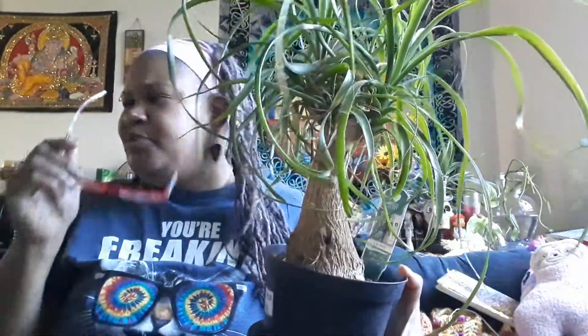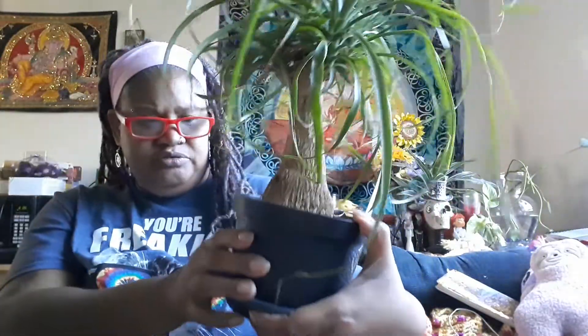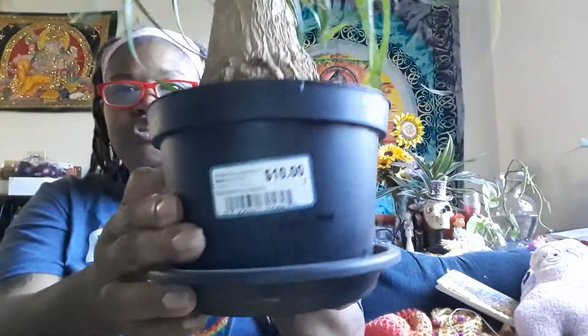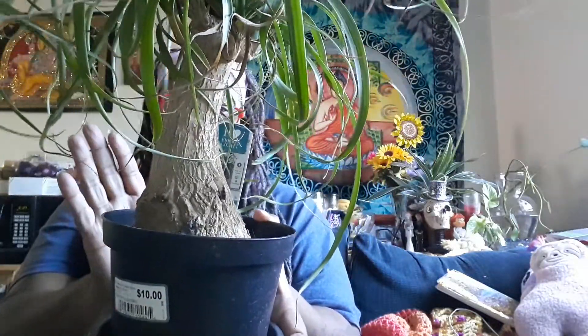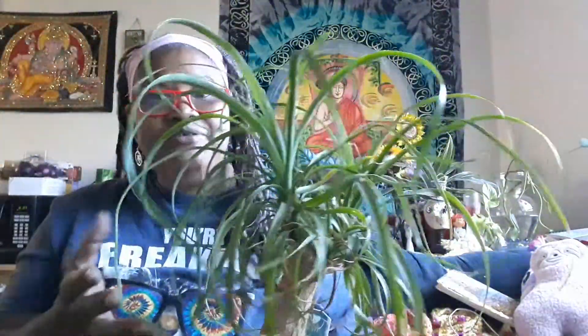Let me see how much she was — the price tag — she was ten dollars and she's from Guatemala. Ten dollars! Beautiful plant, very easy. It does say it's a houseplant, but it just didn't do well in the house for me. Maybe it'll do well in your house, but it didn't do well in mine.